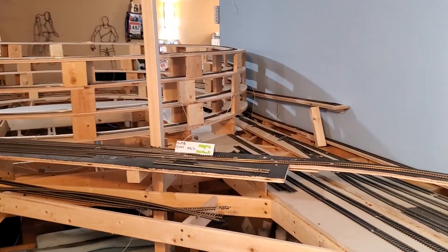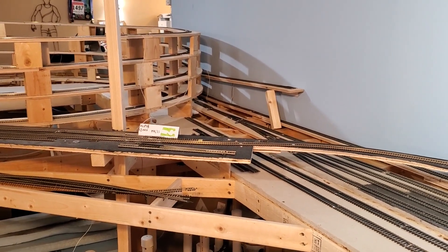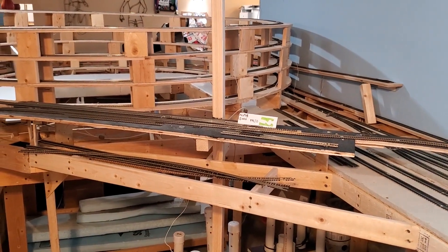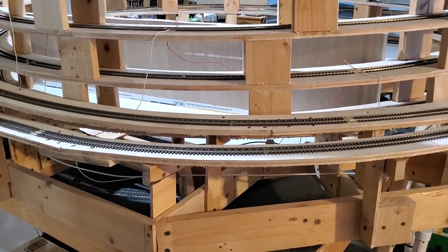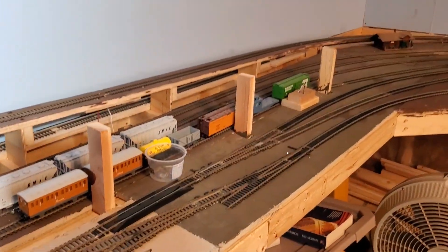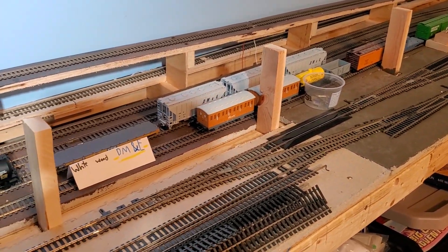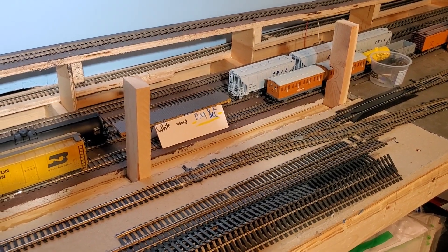What you're looking at in the foreground is basically the only part of the North Sioux Falls area that I have constructed so far. The track closest to the lens is the track that goes up towards West Junction and out around the helix. Then we have just a little bit of track left to be laid here yet — this will be the Marshall yard and a place to support corn syrup coming out of the MCP plant at Marshall.